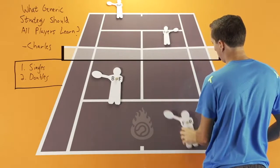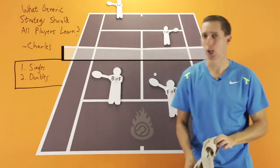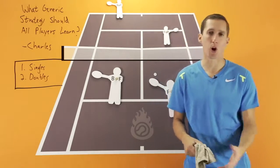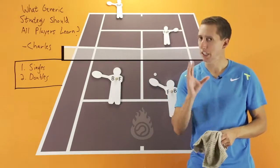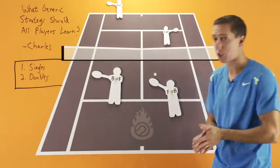But once the point gets started, something that drives me crazy when I watch recreational or club-level doubles is watching net players get opportunities and hit to the wrong person on the opposing team, or when they have a tough shot and still hit to the wrong person. Here's a general guideline that is really important to understand and implement.